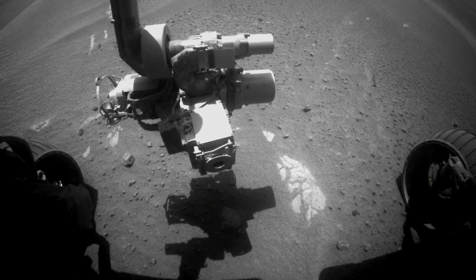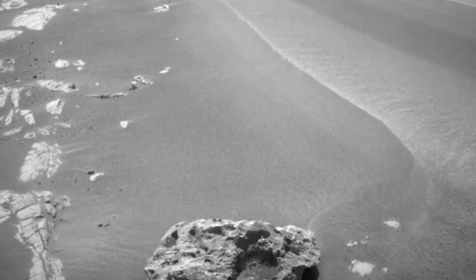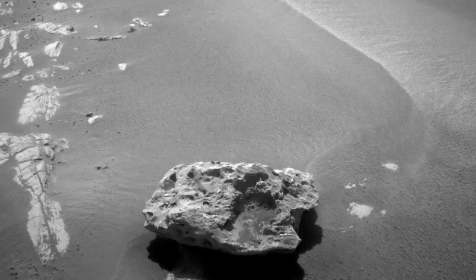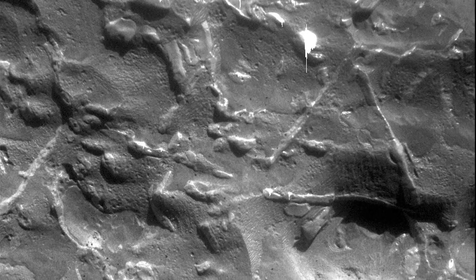We were simply driving along. We looked at the images that we had acquired and we saw this dark spot, and we said, "Whoa, that's different." So we drove to it and investigated it. Amazingly, we found three or four meteorites — gigantic chunks of iron just sitting on the surface of Mars.